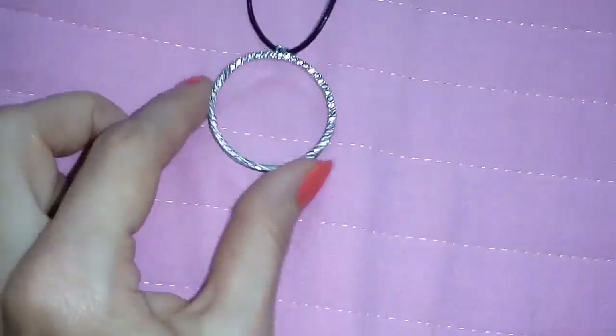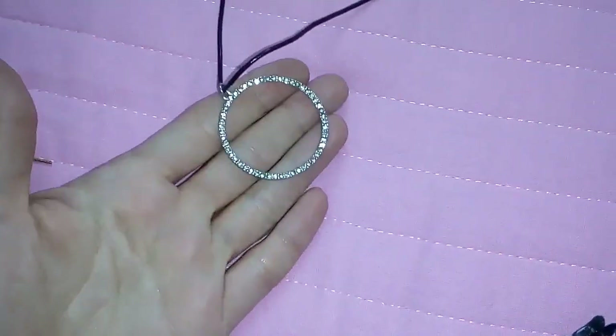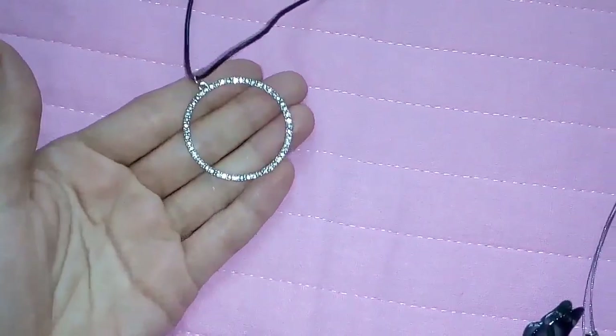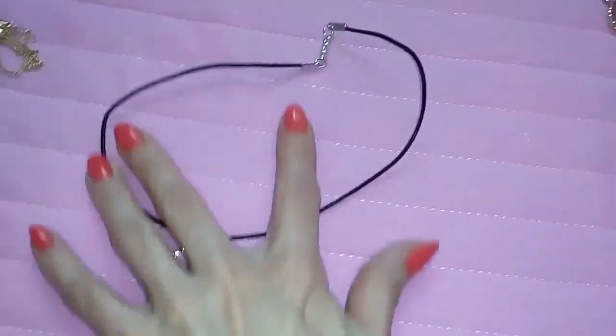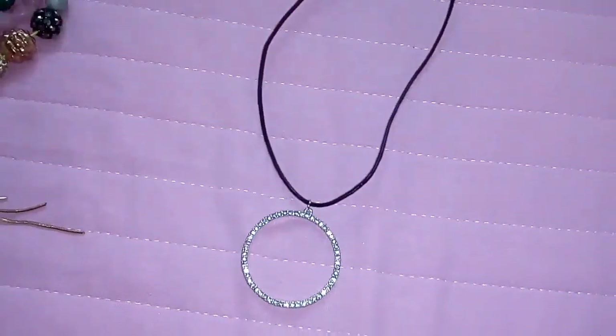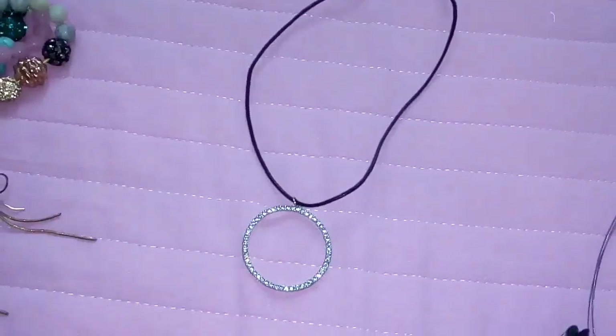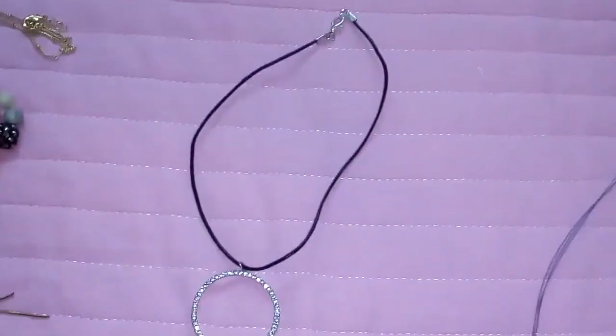Here I have this necklace — it's just a big circle with clear crystals. It's hollow and I put it on this black cord. It came on a regular silver chain but I decided that with the black cord it will have more character.